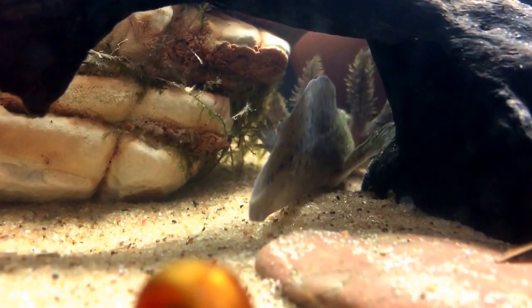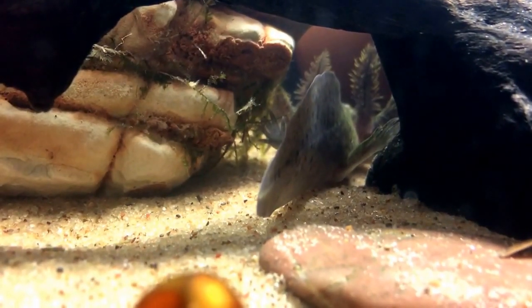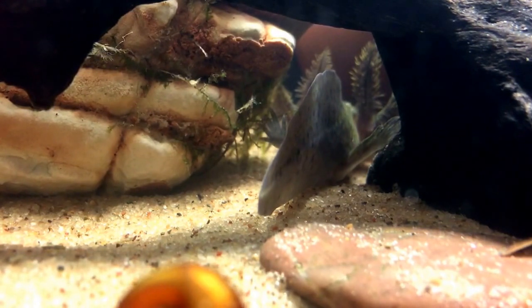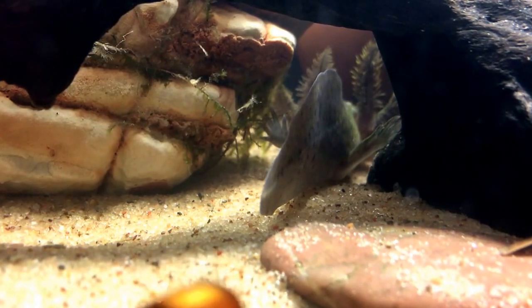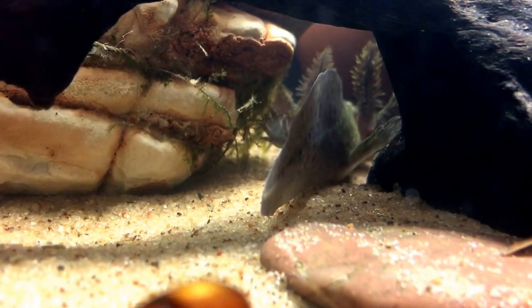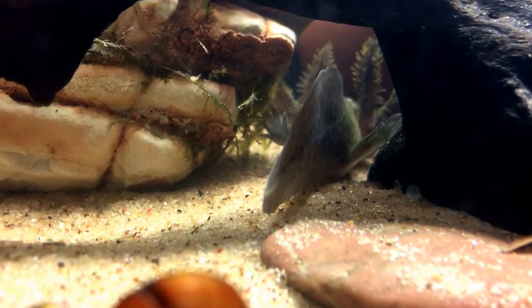Temperature requirements for these guys: anything in the low 60s, up to about 69 or maybe even 70°F, but not much more than that. A heater is absolutely not necessary — they like cooler water, dimly lit aquariums, and a sand substrate.